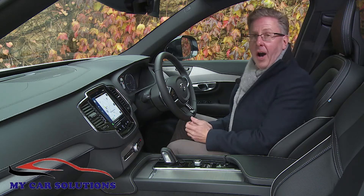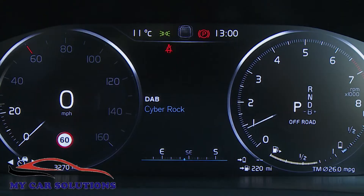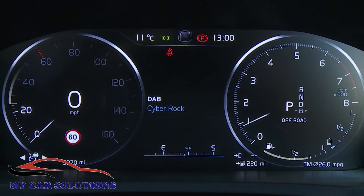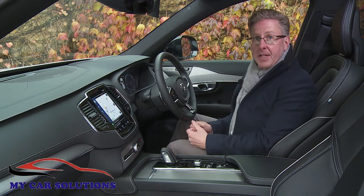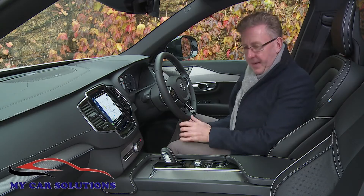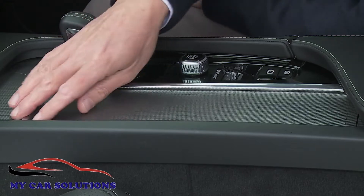You'll glimpse more high-tech screen technology through the three-spoke wheel, courtesy of Volvo's 12.3-inch active TFT crystal driver's information display. This cabin is an aesthetic triumph, immaculately made and full of premium touches like this diamond-cut start-stop control switch and the slatted cover for the centre dash compartment.